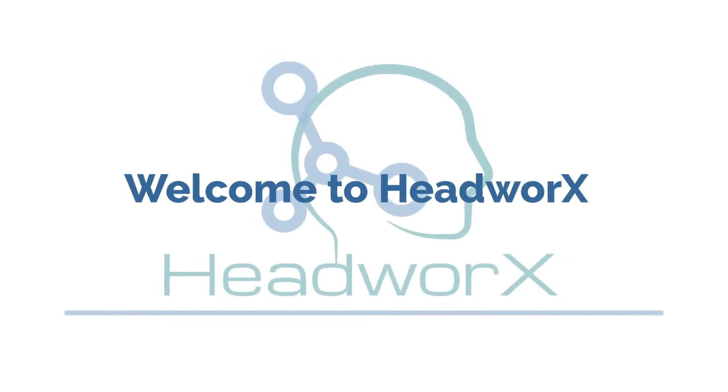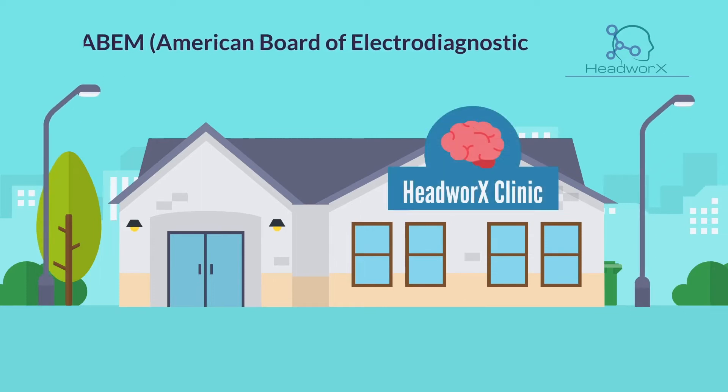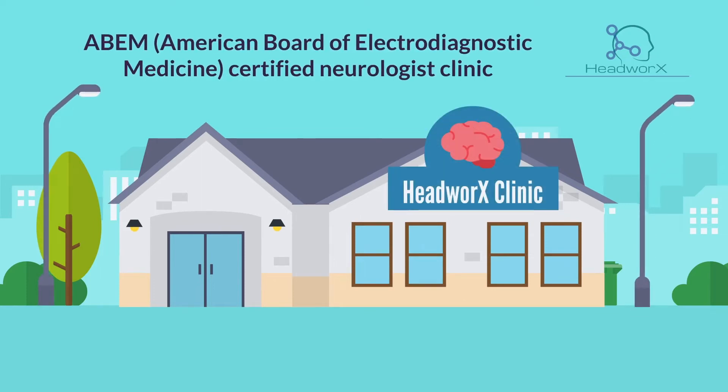Welcome to HeadWorks, Kitchener-Waterloo's only ABEM — American Board of Electrodiagnostic Medicine — Certified Neurologist Clinic.